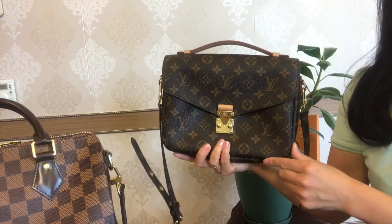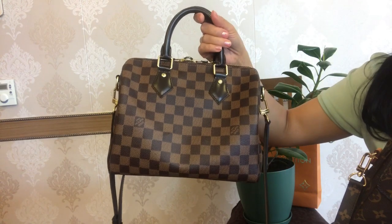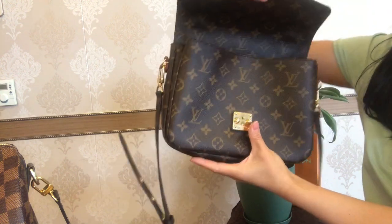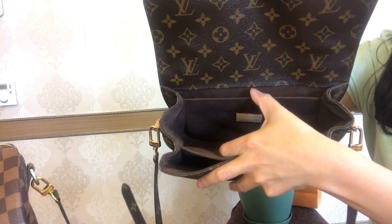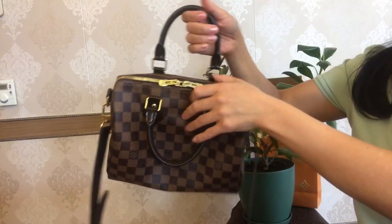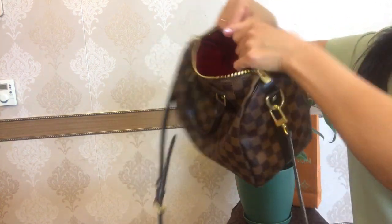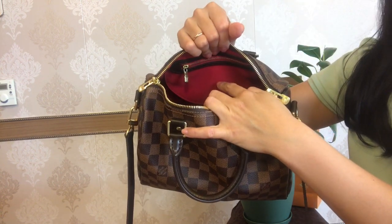Price-wise, the Pochette Métis is currently retailed for $1,890, while the Speedy B25 can be purchased for $1,530. Looking inside, the Pochette Métis has a brown textile lining and three inside compartments, which keep your goodies organized. The Speedy B25 has a beautiful red interior with one large compartment and a small flat pocket.